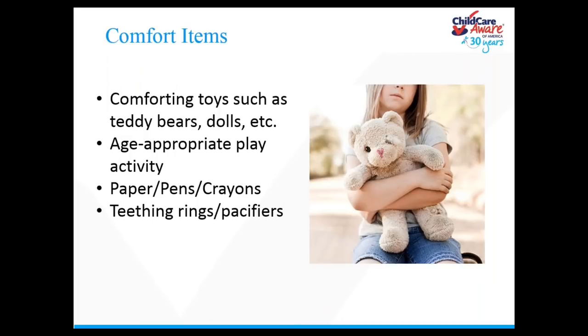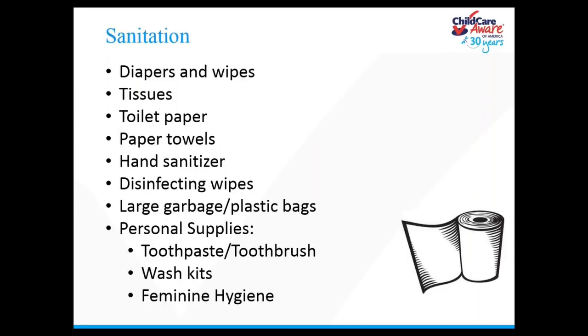In addition to first aid supplies, think about sanitation. Disasters are messy and you'll want to keep things as clean as possible. Have extra diapers and wipes on hand, and small bags to dispose of dirty diapers. If sheltering in place, have extra toilet paper and hand sanitizer. Cleaning supplies and garbage bags will also help keep things clean. Keep some personal cleaning supplies around too — a toothbrush and deodorant can go a long way when you haven't showered in a few days.